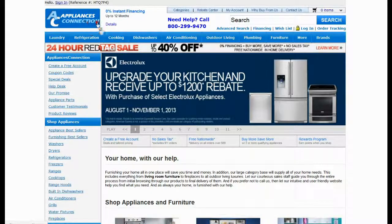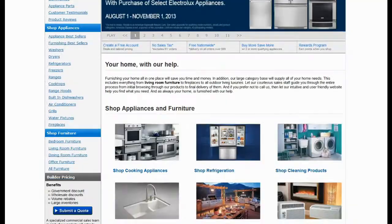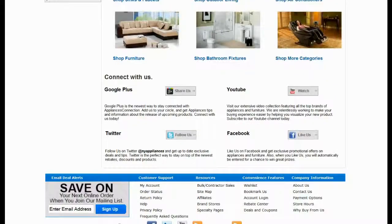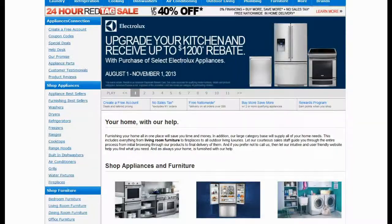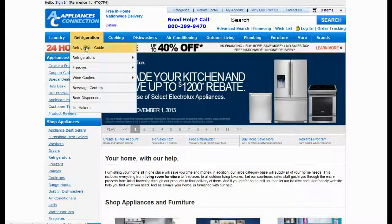Appliances Connection is an online store which offers appliances for both commercial and home use. At very reasonable prices, they offer a humongous range of fireplaces, ovens, gas stoves, grills, refrigerators, microwaves, range hoods, laundry machines, and so many other products.